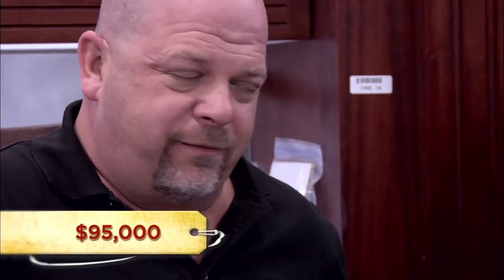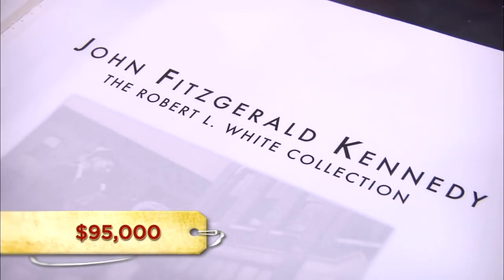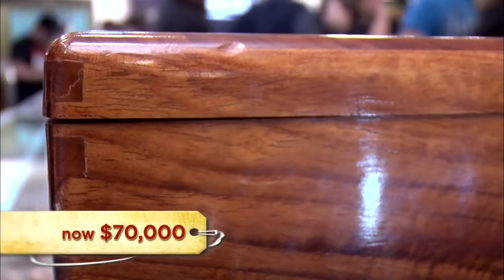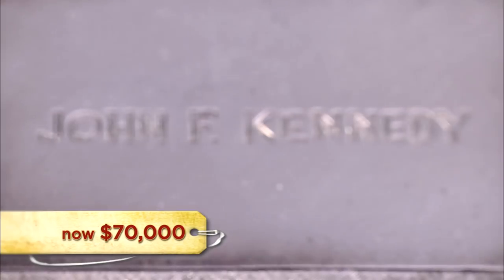Do you have some other documentation from the White collection? I could get you a letter from Robert L. White's widow saying that I purchased the entire collection. I'll give you $50,000. I can't do that — that's cash right now. $70,000. What do you think, son? I wouldn't pay more than $50,000, Pops. I'll go $60,000.